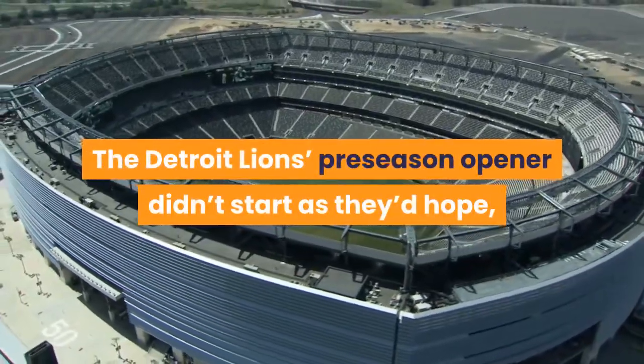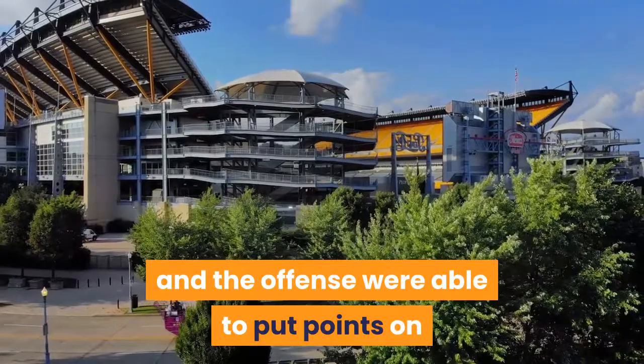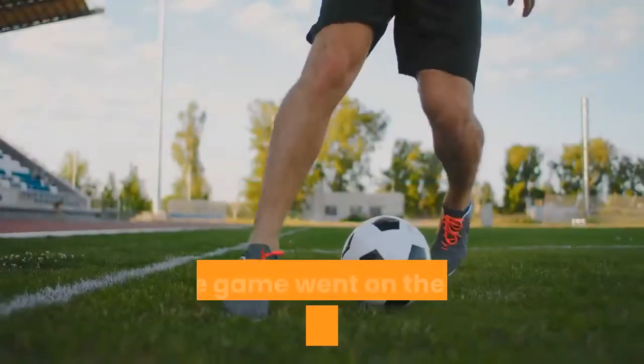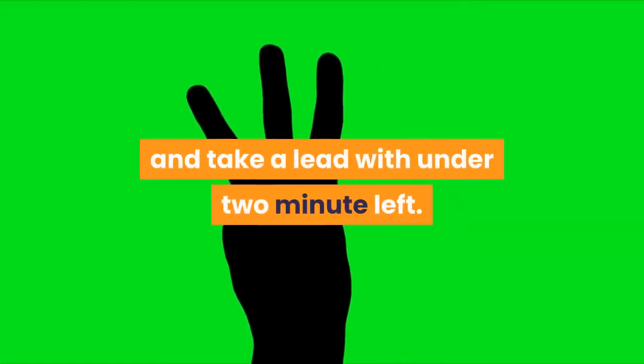The Detroit Lions preseason opener didn't start as they'd hoped, with the first team offense drawing a quick three and out. But Jared Goff and the offense were able to put points on the board before taking the rest of the game off. As the game went on, the Lions started to get their bearings, and ultimately were able to erase a 10-point deficit and take a lead with under two minutes left.